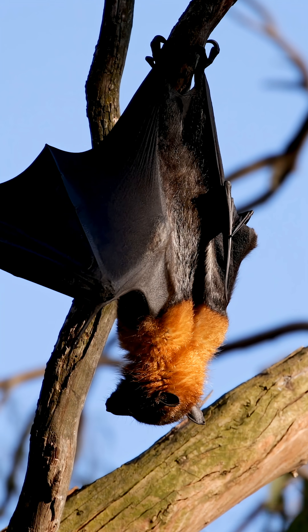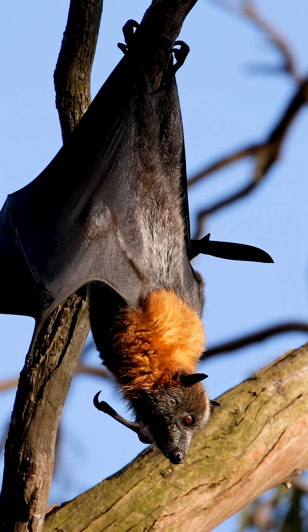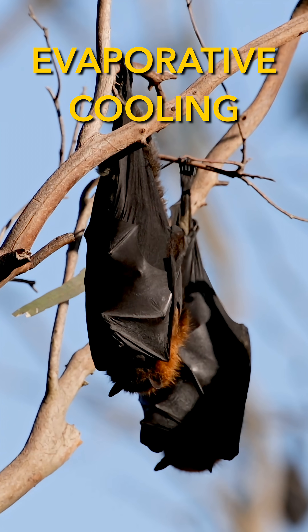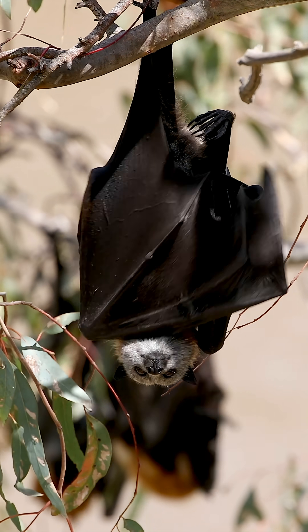During extreme Australian heatwaves — temperatures above 38 degrees Celsius — you may see them belly dipping during the day. This is a sign of heat stress. They use the water to lower their core body temperature through evaporative cooling and to stay hydrated while they panted and fanned their wings to survive the heat.